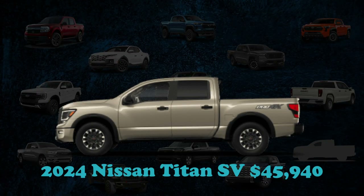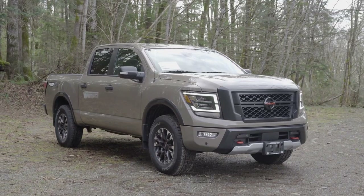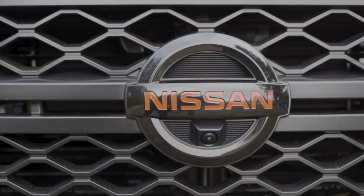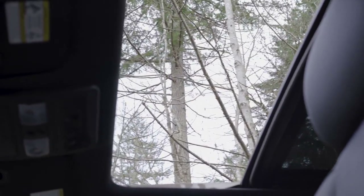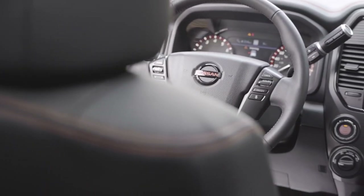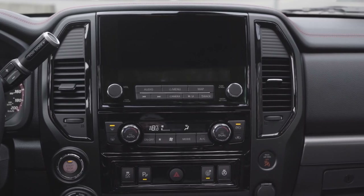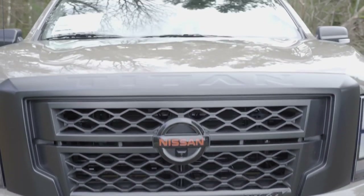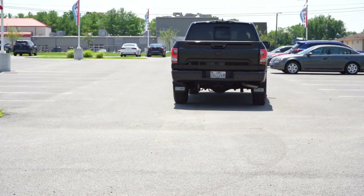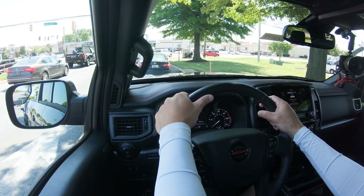The 2024 Nissan Titan SV competes in an arena dominated by well-established American manufacturers. This full-size truck features a robust 400-horsepower V8 engine and an interior recognized for supreme comfort. Despite its merits, the Titan SV does not lead the pack in key performance areas where rivals often outperform, and with a starting cost of $45,940, it sits at a challenging intersection of value and performance. It may also be the last chance to get the Titan, as rumors suggest discontinuation after the 2024 model year.